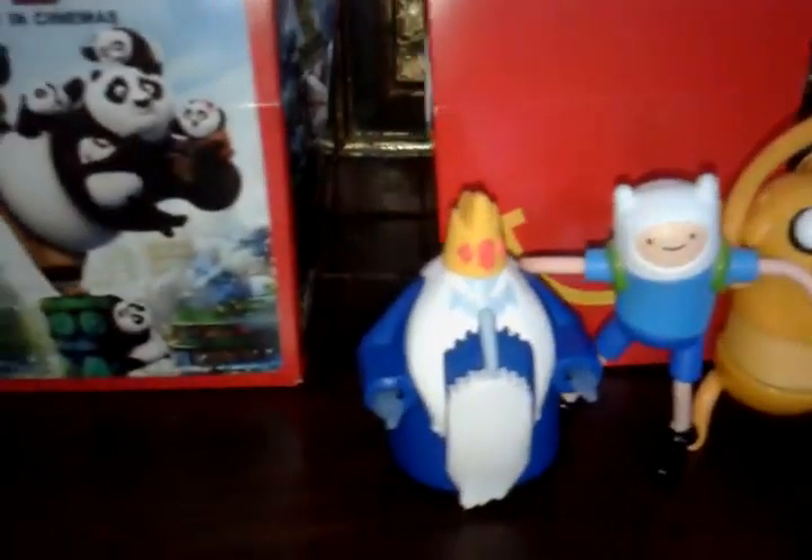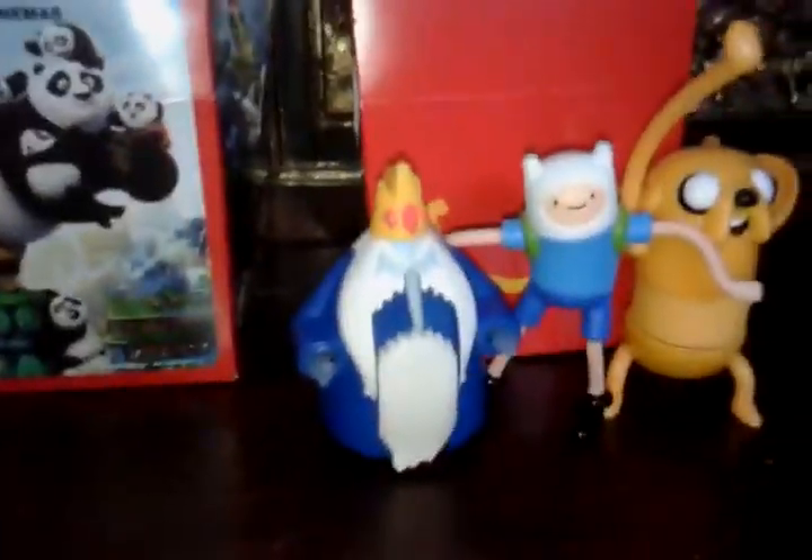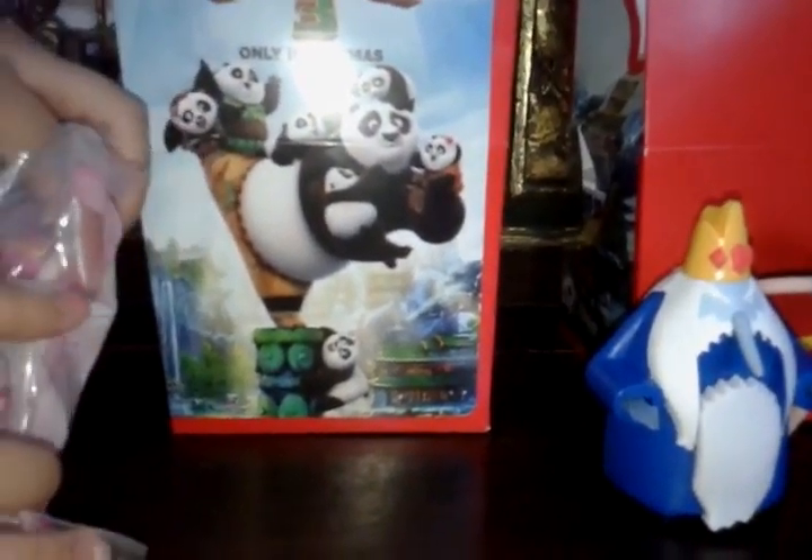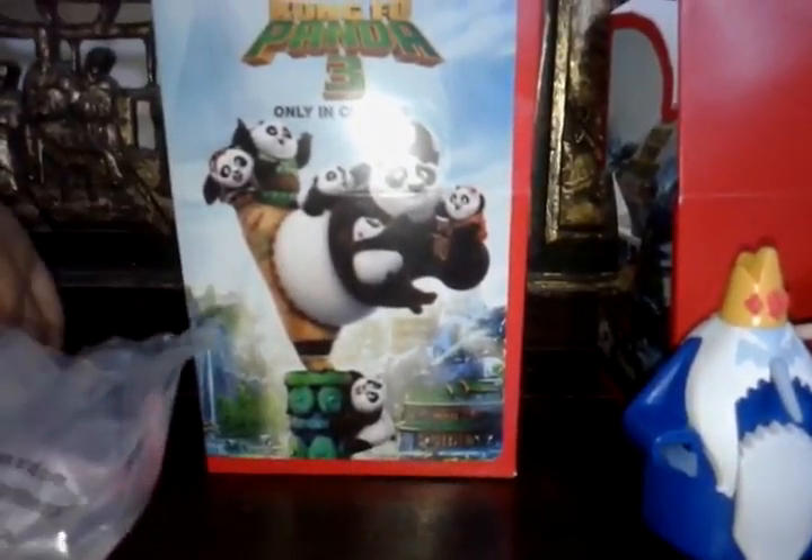Those are the guys, and now it's time for the girls! Alright, for the next one? Princess Bubblegum! Princess Bubblegum!